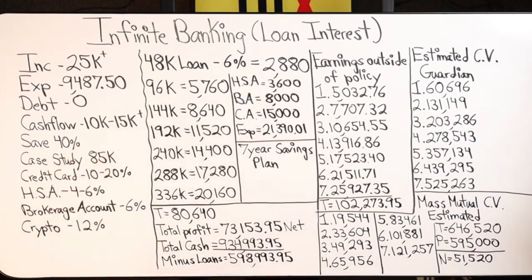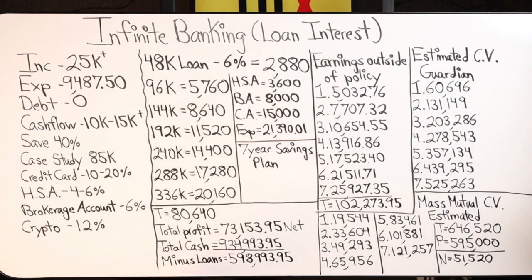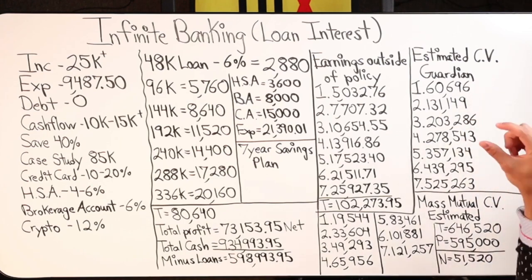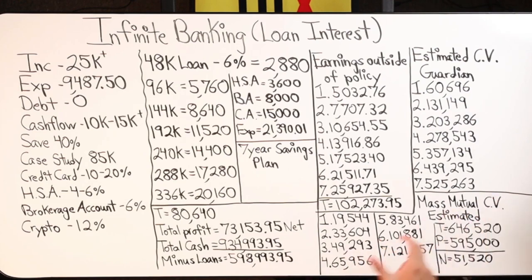I personally save 40% of my income. Of that 40%, $85,000 per year goes into the infinite banking concept — $15,000 a year into my Mass Mutual policy and $70,000 a year into my Guardian policy. These figures show the net end-year cash value each year over a seven-year period for both policies if I continue to fund them year over year.